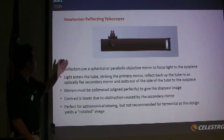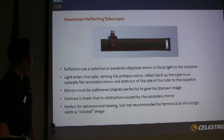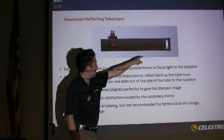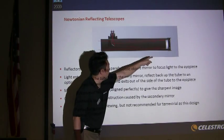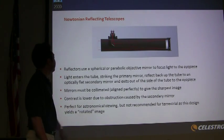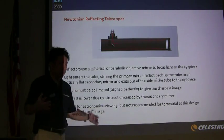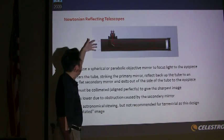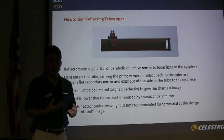The next type of telescope is the Newtonian Reflecting Telescope, first put together by Sir Isaac Newton. Light enters through the tube and hits a spherical or parabolic-shaped concave mirror, which reflects the light back to a 45-degree flat mirror that redirects it out through the tube. Reflecting telescopes are ideal for astronomical observing, but one drawback is that they have a secondary obstruction — an element blocking some of the incoming light — so some contrast is lost.